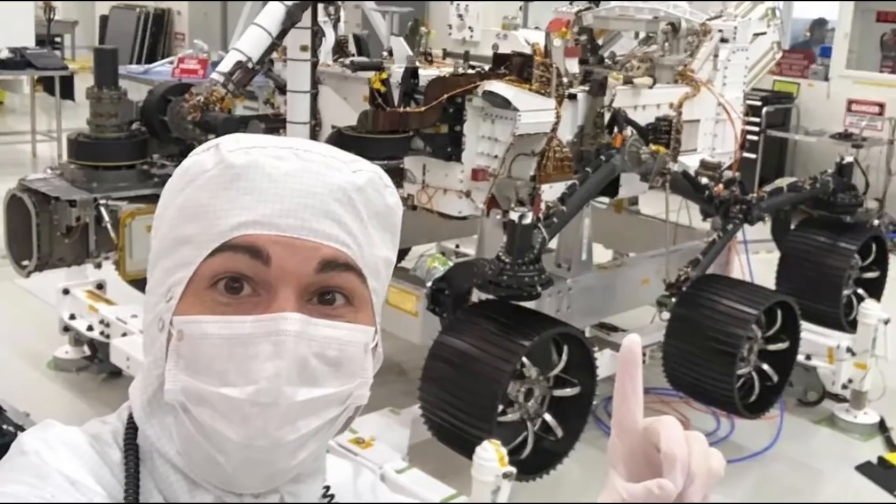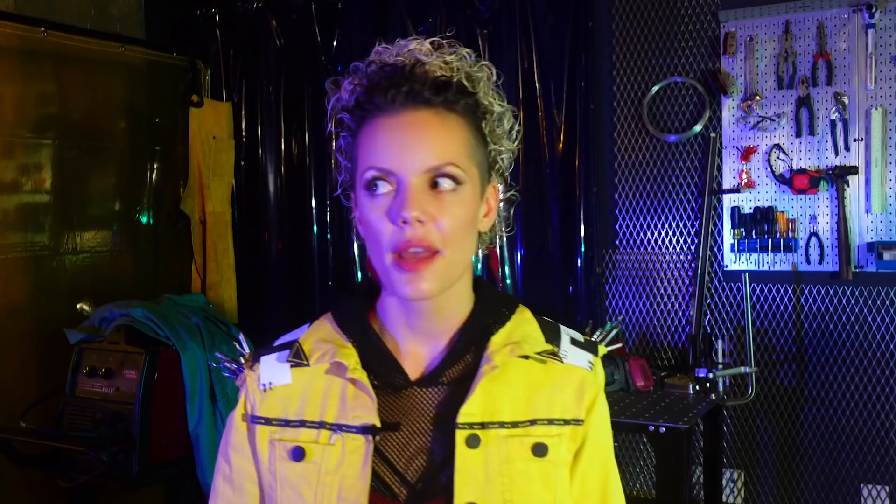If you are an internet dweller, you like science, and you haven't been living under a rock, you've probably heard of a guy named Mark Rober. He's made some pretty good YouTube videos that have done okay, and he may or may not have contributed to a piece of equipment currently on another planet. But enough about his accomplishments — what I want to talk to you about is this guy running around glitter bombing people.